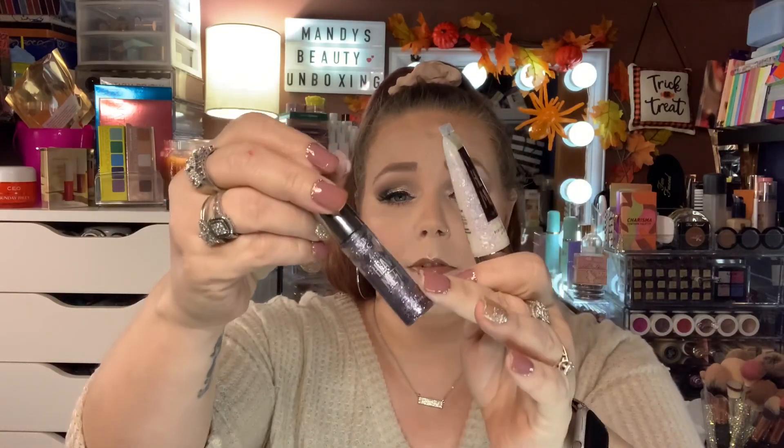The last makeup product, other than foundations, is the Urban Decay Heavy Metal Glitters. These things are amazing. There's a chunkier kind and a thin formula — make sure you look and see which ones you're looking up. These are kind of expensive too, so if you can get them on a discount, I think it's a staple product you should have if you like glitter. Even if you're just picking up one shade, you can put it on top of any eyeshadow and it gives your eyes that shine that is beautiful.